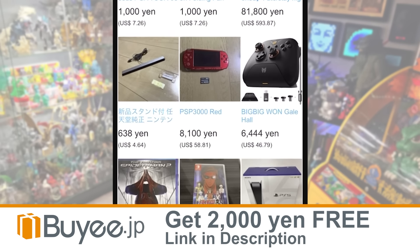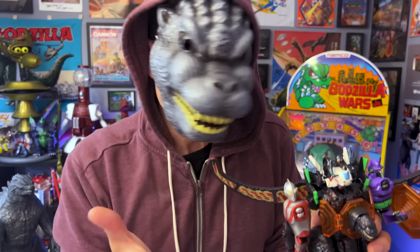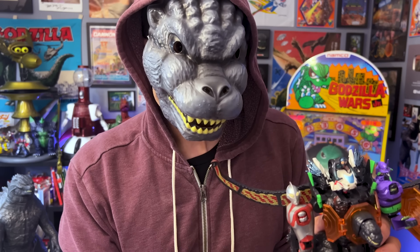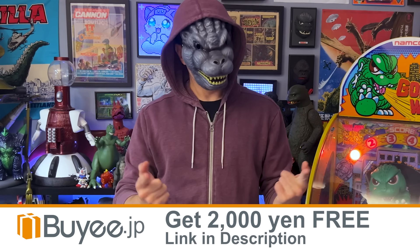If you're a collector, if you're looking for a holy grail, if you're tired of paying markup prices to buy Japanese things, then sign up using the link below. Thank you, BuyEe, for sponsoring this video.